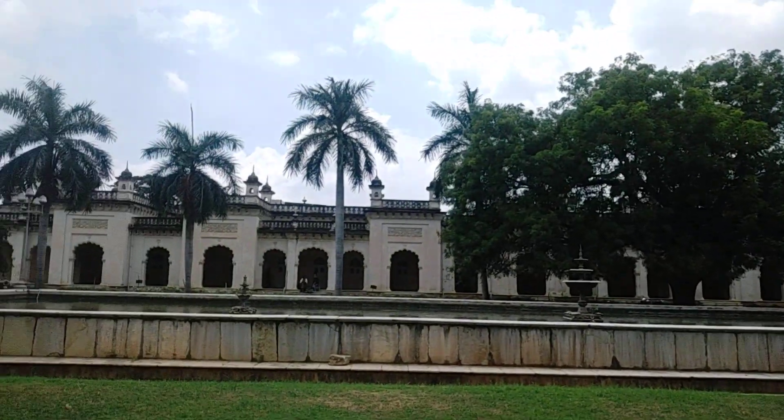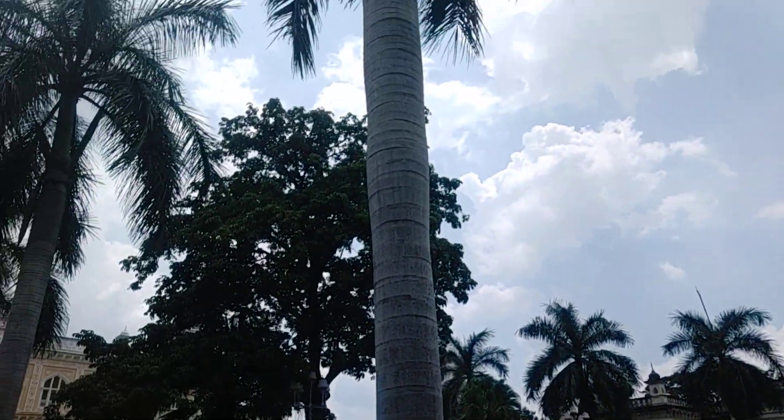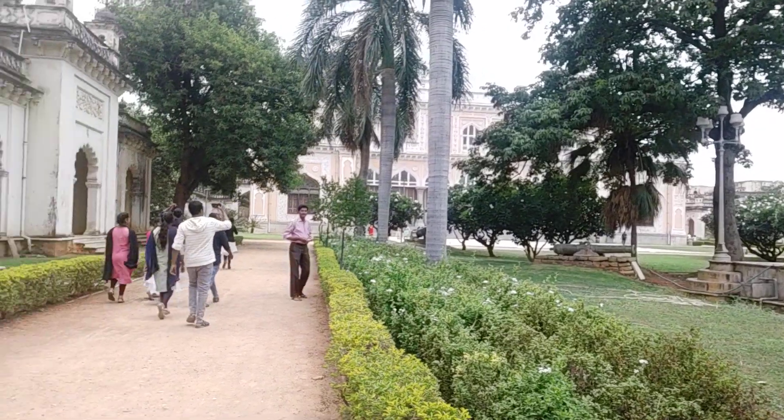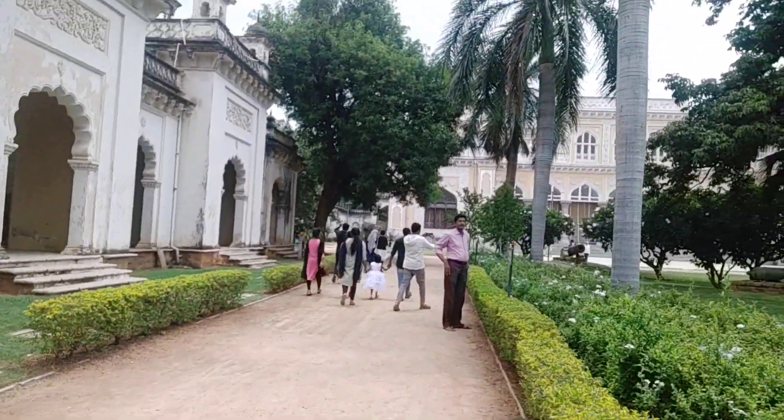This is a little bit of a fountain. These are trees. Now let's go to the main building of the palace.